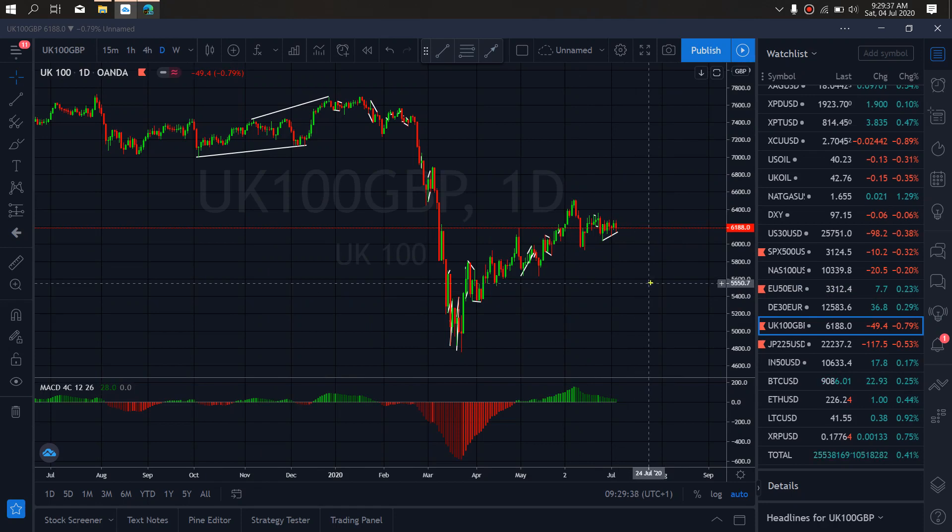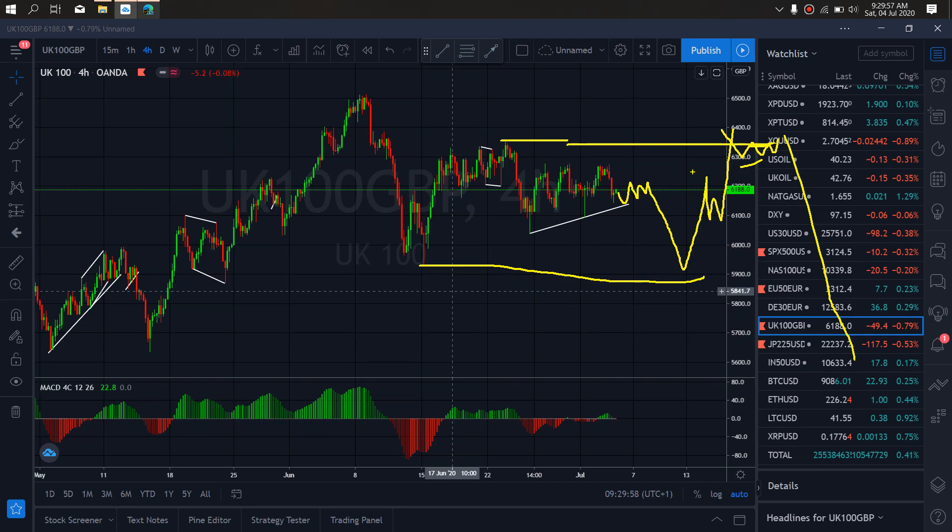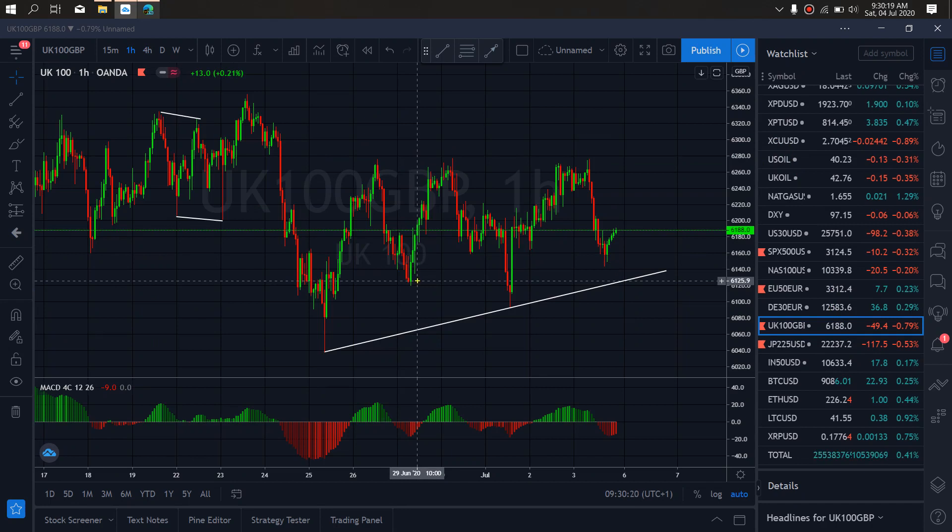On UK 100 index for this week, we expect a drop downside to break through that trend line and complete this flat — one more drop before they resume this climb upside. On the one-hour time frame, we also want to watch out for this flat structure here to confirm this downside. Watch out for the first setups downside on UK 100 for this week.